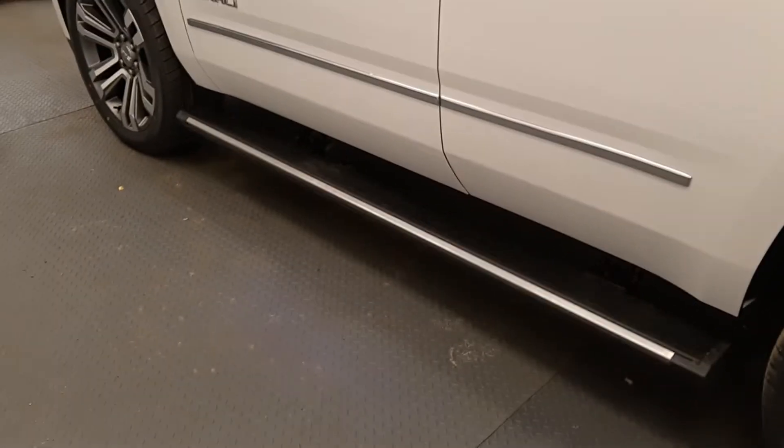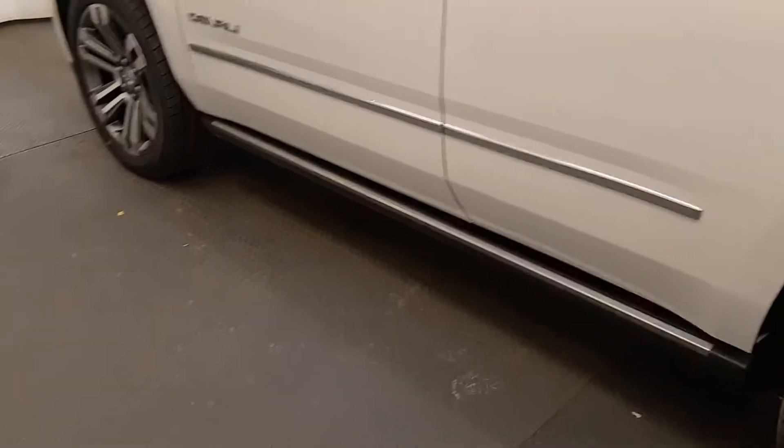The vehicle comes with a power sunroof and a beige leather interior. Here you can see the power running board — it tucks away nicely.